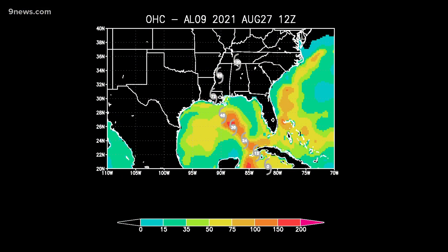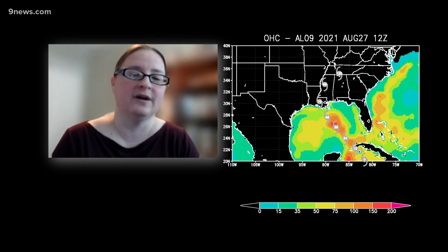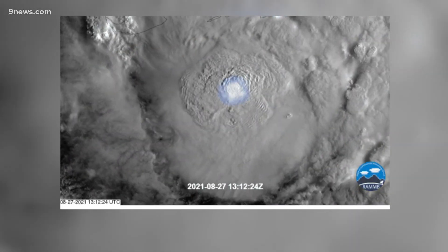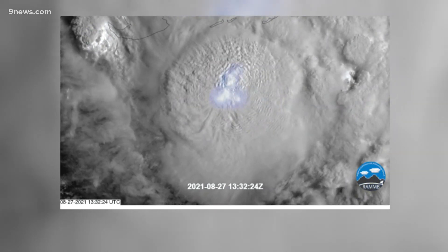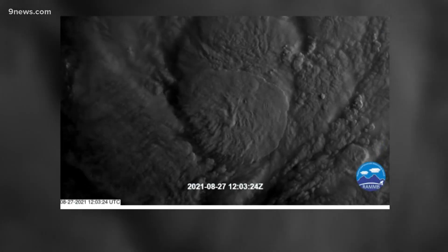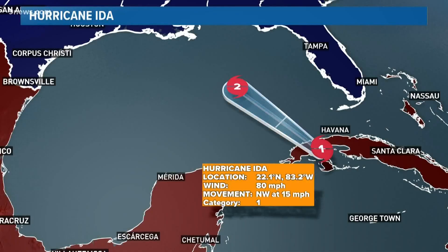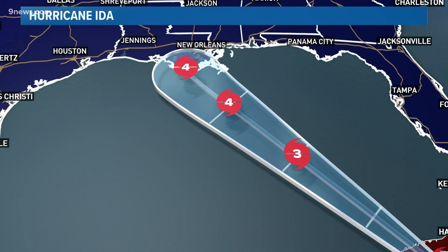CSU also makes products that help forecast the intensity of Ida. The track is lined up with the warmest waters in the entire Gulf of Mexico. Musgrave says that could lead to rapid intensification, when the hurricane's winds grow by more than 35 miles per hour in 24 hours. In fact, the National Hurricane Center has had rapid intensification explicitly in their forecasts.